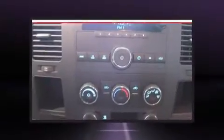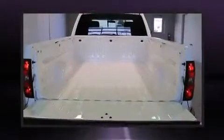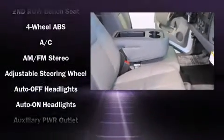Top features include air conditioning, front and rear reading lights, a tachometer, a rear step bumper, fully automatic headlights, and more. Audio features include an AM-FM radio and six well-positioned speakers.